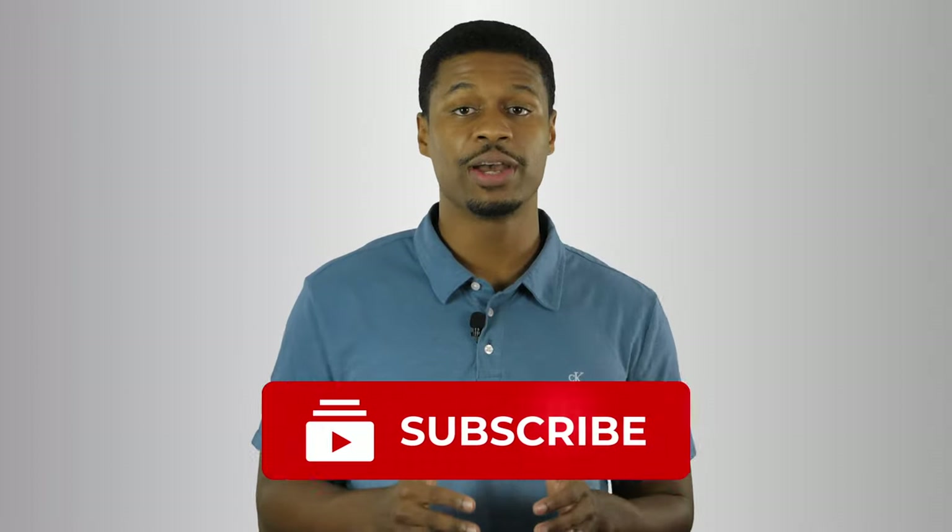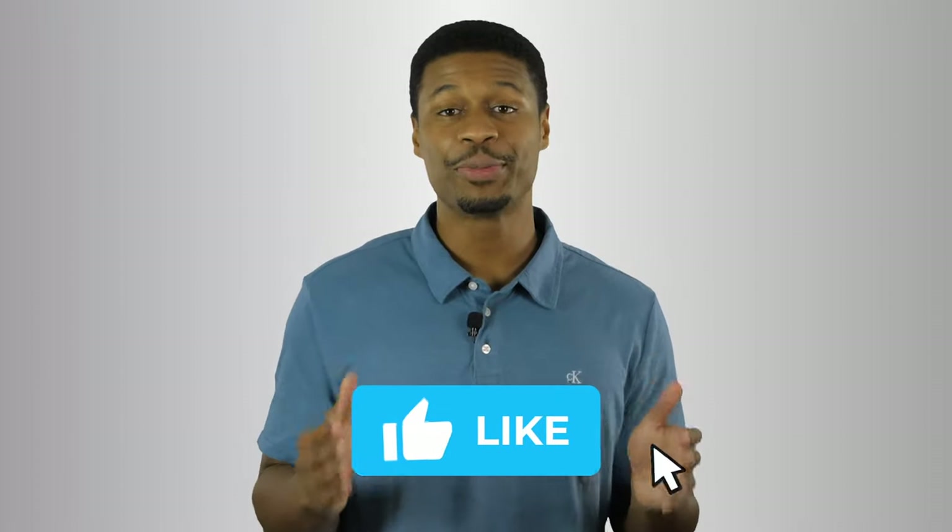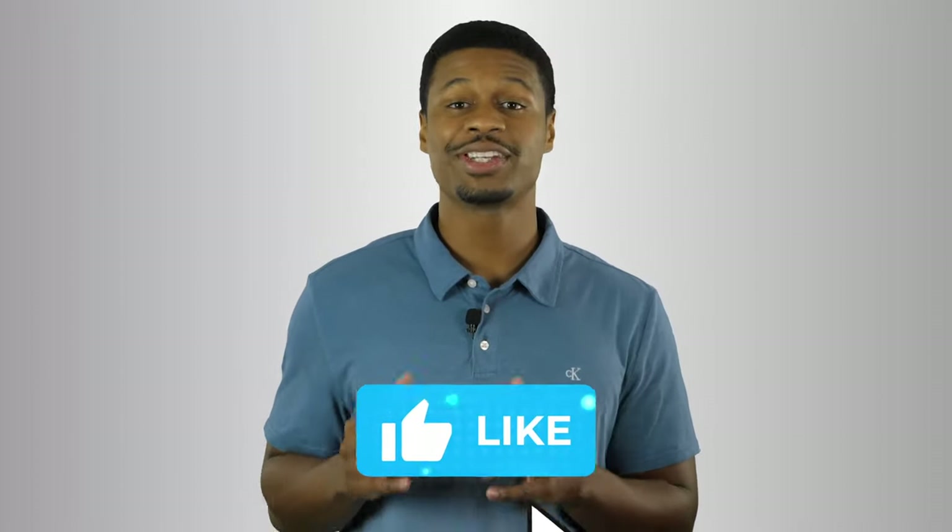If you're new to our channel, be sure to subscribe so you don't miss out on future content that can help you grow your business. Also, if you extract any value from this video at all, please help me out by hitting the like button below. We put out so much content every single week and your likes is what helps us continue to push this content out to help you grow.